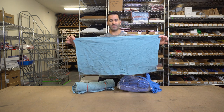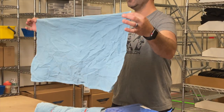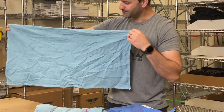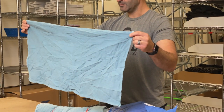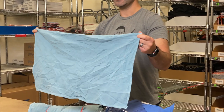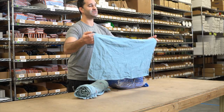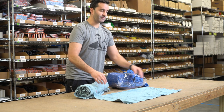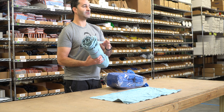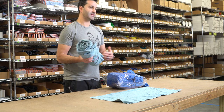Our recycled towels — this is a 12 pack — are a little bit bigger and slightly thicker, and they're a lighter blue color. The recycled towels come from the hospital industry. Once they're used in any capacity, they have to be recycled and that's where we come in. We buy these thousands of pounds at a time and sift through them to make sure we're only offering recycled towels with no holes, blemishes, frays, tears, cuts, or anything like that, so we can give you the best product.